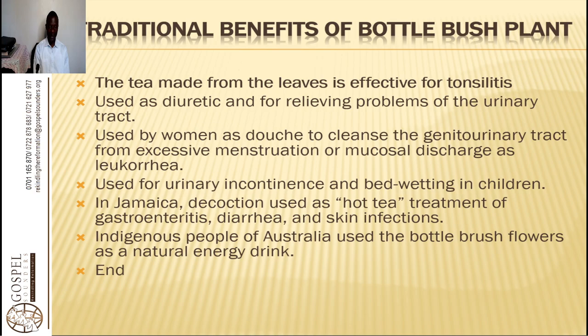Many children wet the bed because the urinary tract system has not been strengthened or they do not drink enough water. Another problem is infection in the bladder so that the sphincter is not closing well, or it may be a nervous problem. You need to address it as both a nervous system and physiological issue. For bed wetting, taking corn silk and rosemary tea every day is very beneficial.